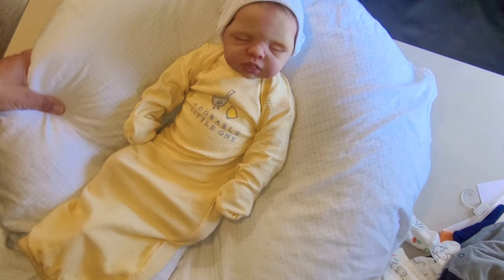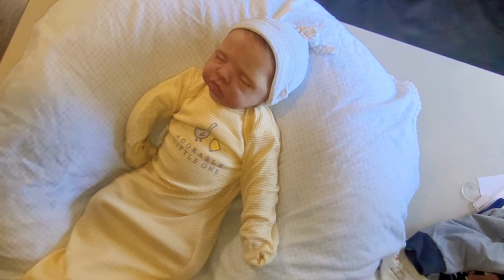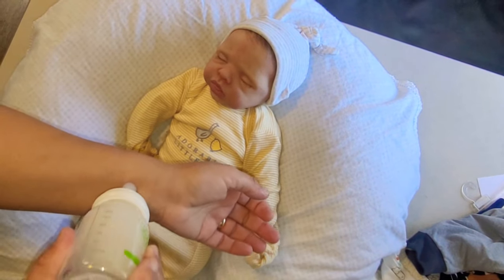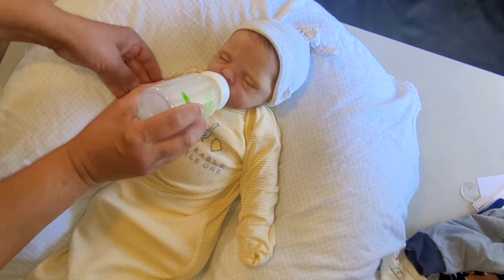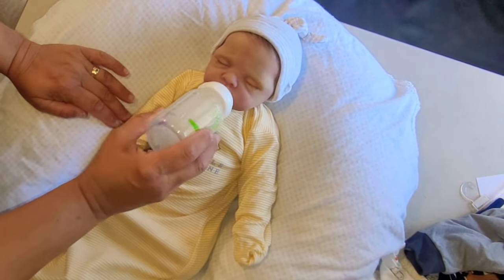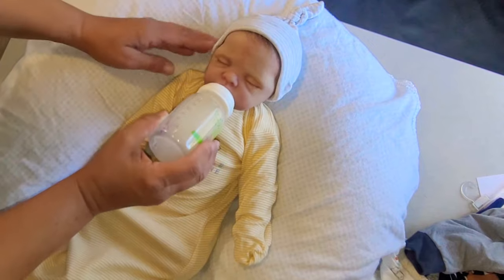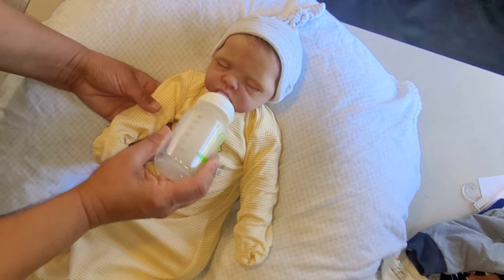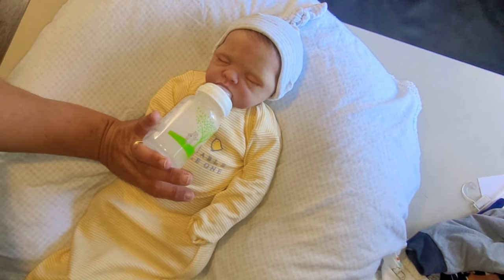He looks so peaceful, so sweet and peaceful. Time for his pacifier. Time for his bottle. He has crashed. See if we can get him to drink a little bit of milk — just a little milk. Hold your bottle for a minute while he looks for something. He's going to try to help me hold his bottle.